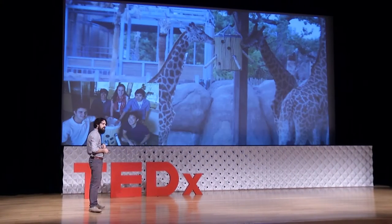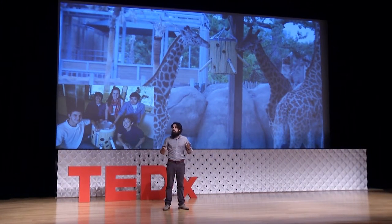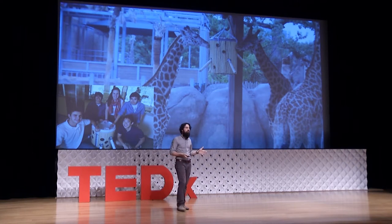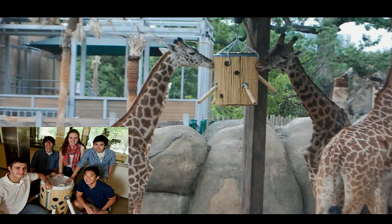We also have clients like the Houston Zoo, who want to extend the feeding time of the giraffes — because if there's one thing we know about giraffes, it's that they're gorgers. All of these happen using the technique of prototyping.